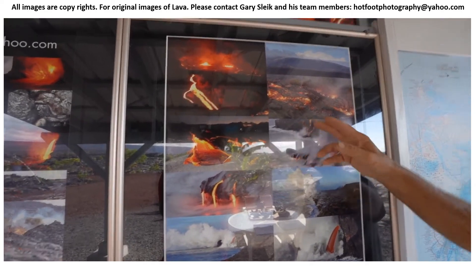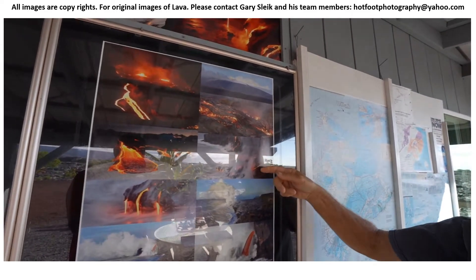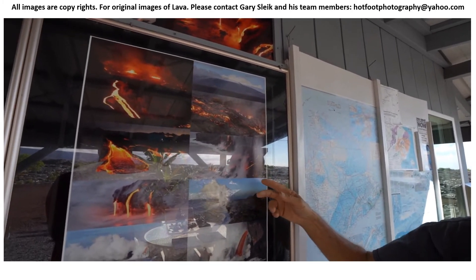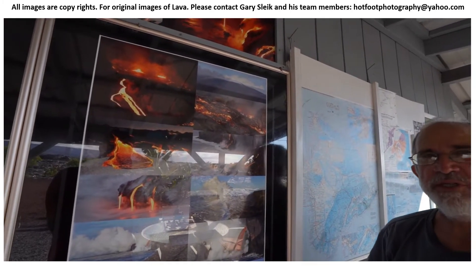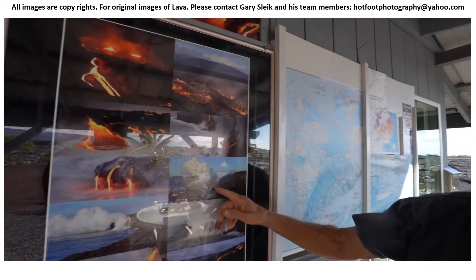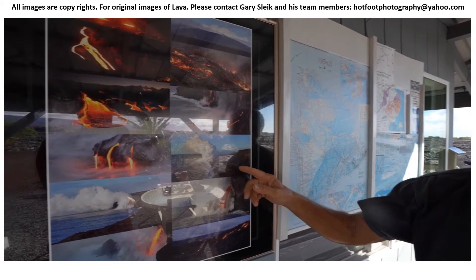The next day it made it to the ocean and started to drop off the cliffs and form this new land. All of this new land is very unstable — pieces of that can collapse and fall in at any time. Eventually, all of this silver area built up out in the ocean.